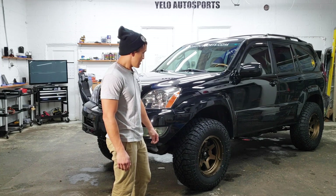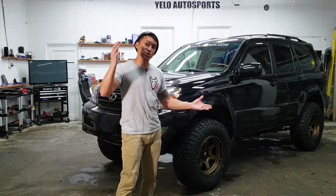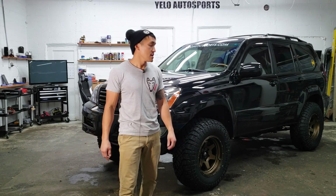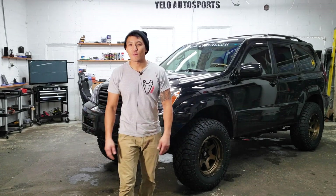We might do a review on the wheels and the tires themselves. If you have any questions, please let them know in the comments. If you enjoyed this video, make sure you like it, subscribe to the YouTube channel, and any questions you've got, please leave them in the comments below. I will gladly answer them for you. Thanks.